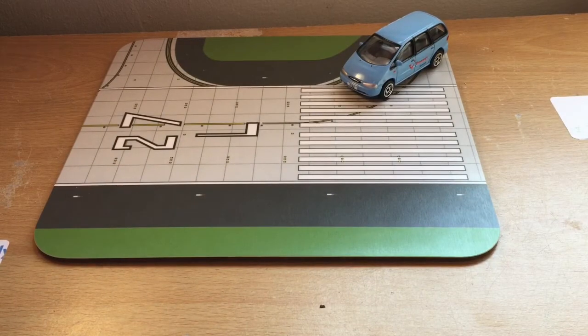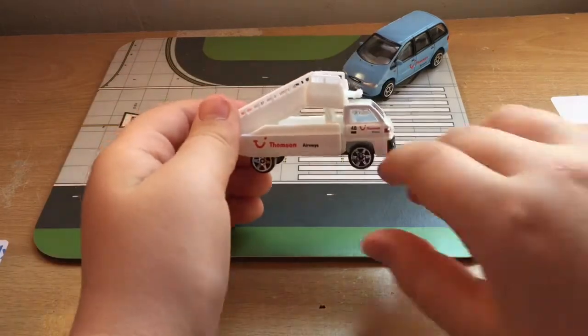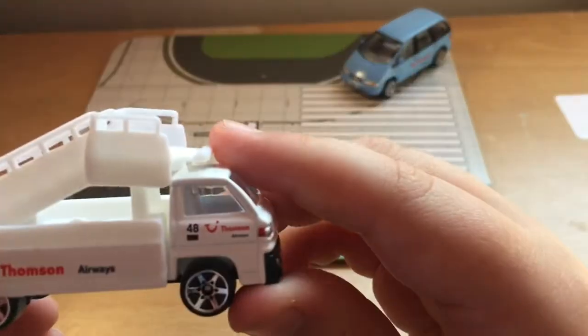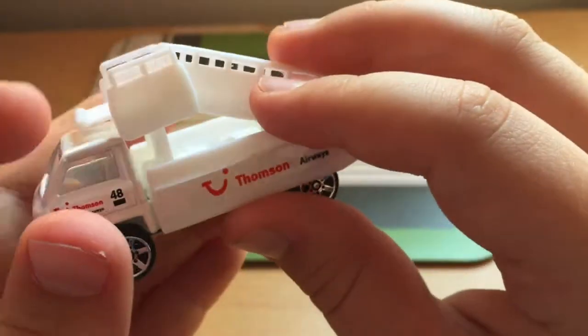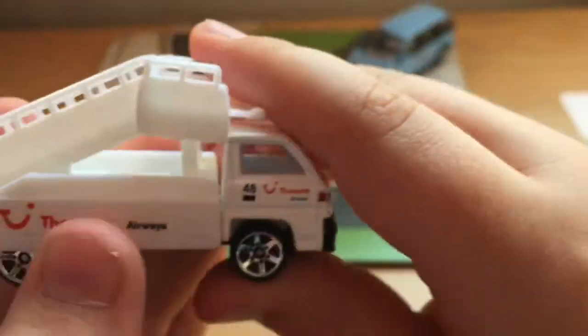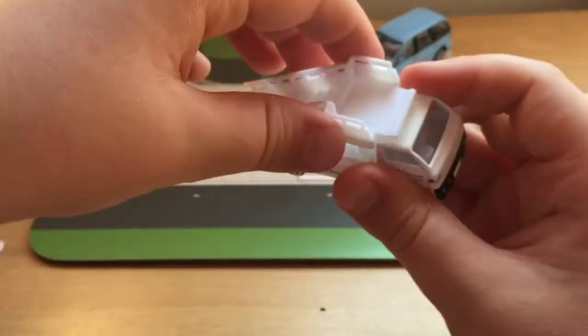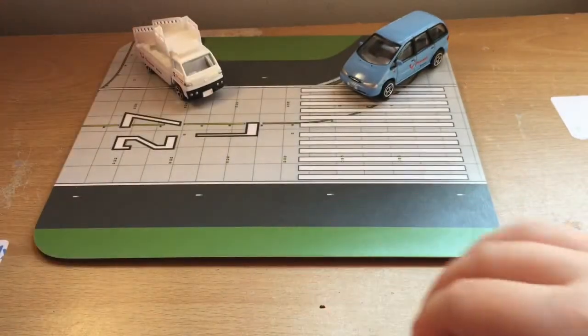We've also got Thompson Airways air stairs. Let's get it out of the bag. So we've got Thompson Airways branding on the air stairs — it's basic but nicely done, same style as the others in the set.